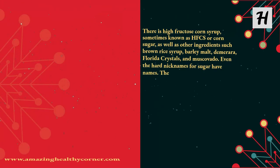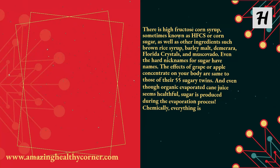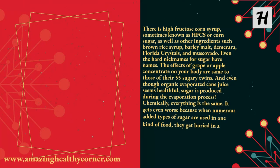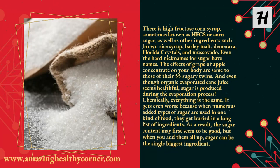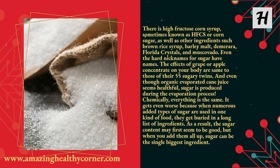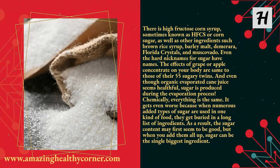There is high fructose corn syrup, sometimes known as HFCS or corn sugar, as well as other ingredients such as brown rice syrup, barley malt, demerara, Florida crystals, and muscovado. Even the subtler nicknames for sugar have names. The effects of grape or apple concentrate on your body are the same as those of their 55 sugary twins. And even though organic evaporated cane juice seems healthful, sugar is produced during the evaporation process. Chemically, everything is the same. It gets even worse because when numerous added types of sugar are used in one kind of food, they get buried in a long list of ingredients.